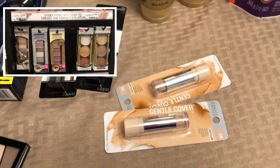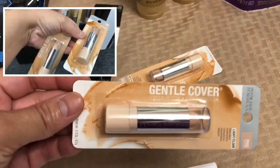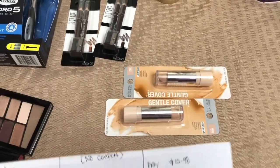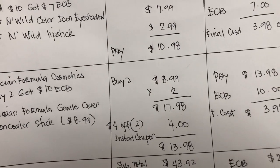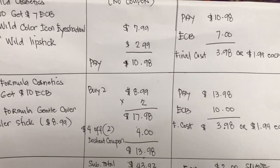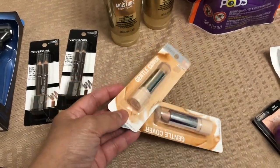Next I got the Physician's Formula cosmetics — buy two and get a $10 Extra Bucks reward. The coconut makeup remover wasn't available in the store, so I grabbed the Physician's Formula gentle cover concealer, two of the same color. Each is $8.99, so the two total $17.98. I used the $4 off two instant coupon from the red machine, paid $13.98, and got a $10 Extra Bucks reward. My final cost is $3.98 for two, or $1.99 each — a nice deal for concealer. I don't have any CRTs for cosmetics.